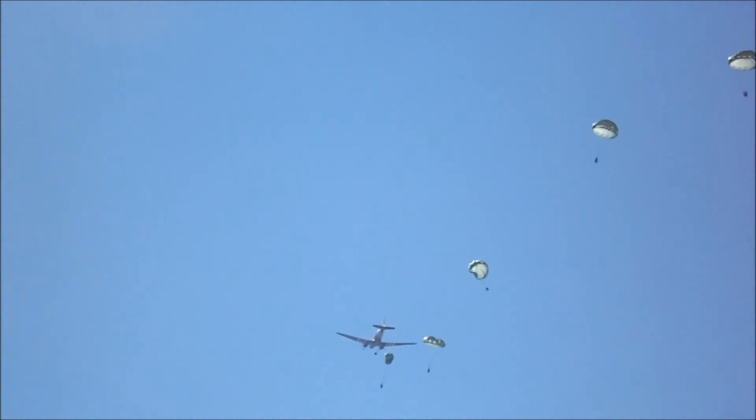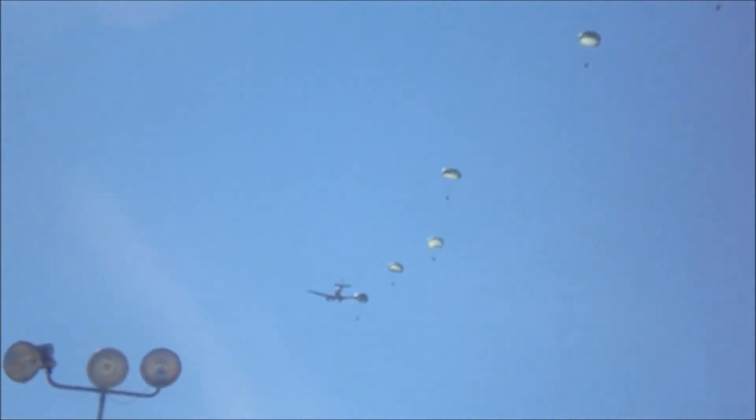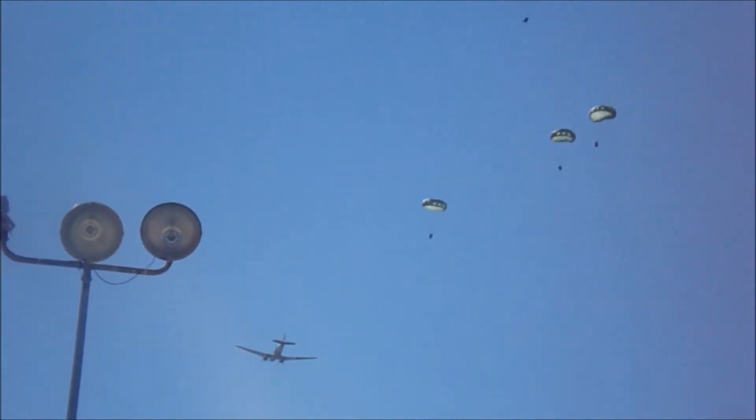All right, here we go. Ten paratroopers looking at two lights — a red light and a green light. The red light comes on, they stand up and they hook up. The green light comes on, it's go, go, go, go, go. Thousands of jumpers jumped like this in Normandy — thousands.